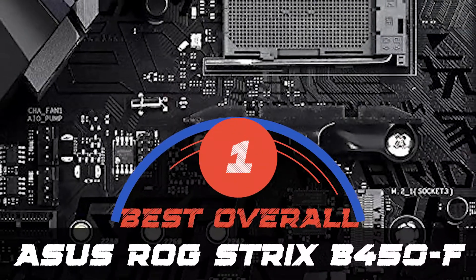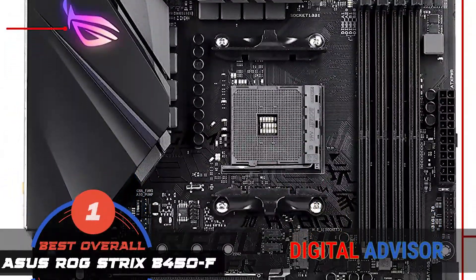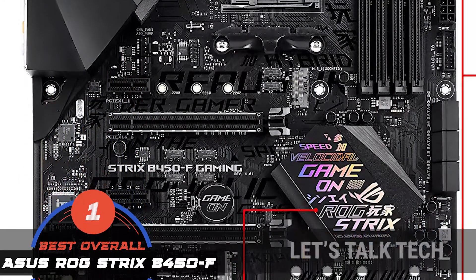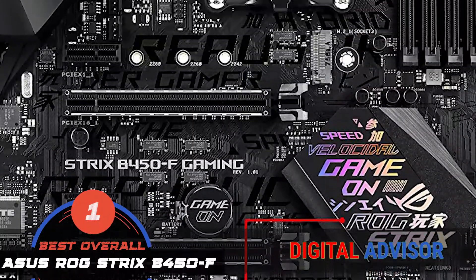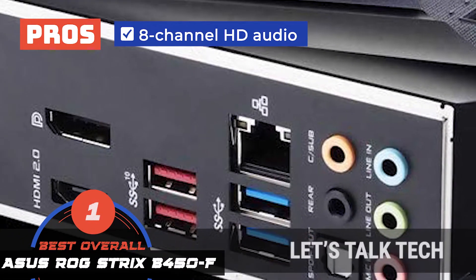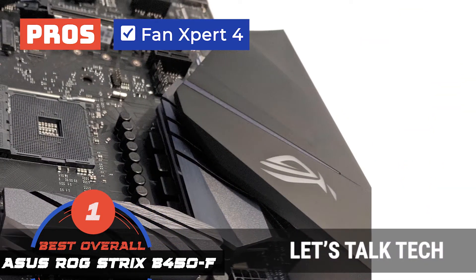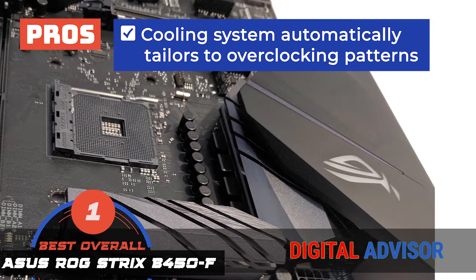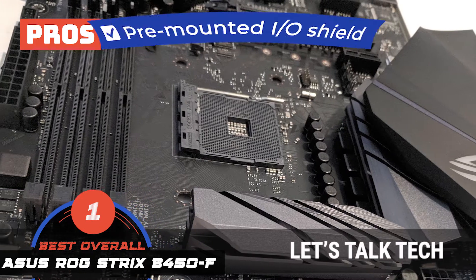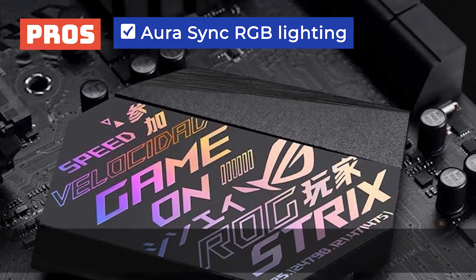Finally, we have our best overall pick: the ASUS Republic of Gamers Strix B450F. One thing that certainly stands out about this motherboard is the stunning visual provided by the Aura Sync lights, giving the motherboard a real aesthetic appearance. Apart from that, the device is well designed and has a good number of ports that can be utilized in different ways. Its pros are: it has 8-channel HD audio driven by Japanese capacitors, its cooling system works well as the device features Fan Expert 4, the cooling system automatically tailors itself to overclocking patterns, and it comes with a pre-mounted I/O shield which gives a streamlined performance. The Aura Sync RGB lighting alongside two additional RGB headers provides an endless spectrum of colors.